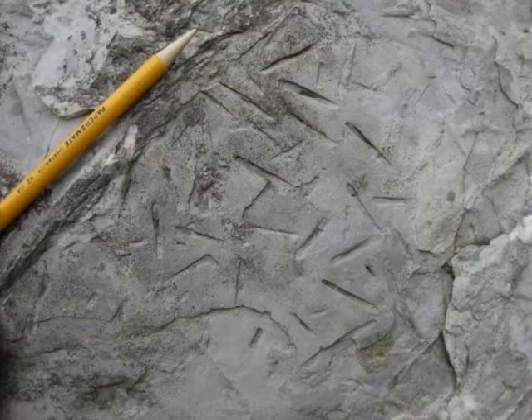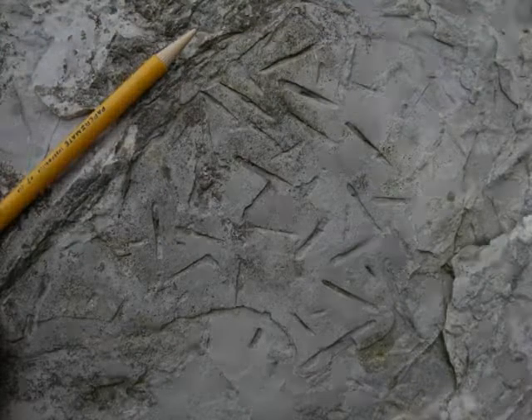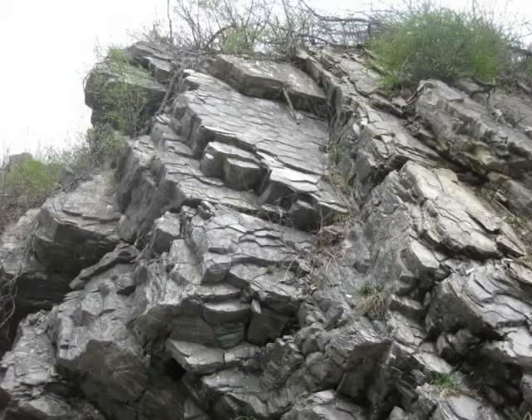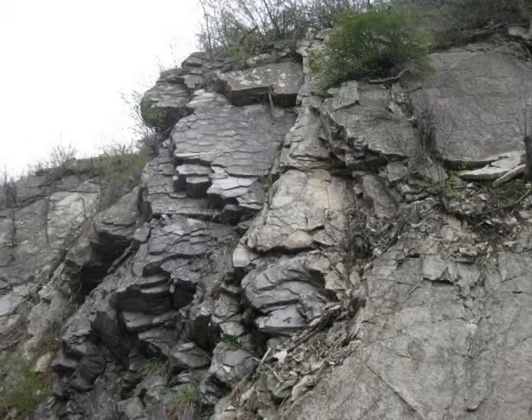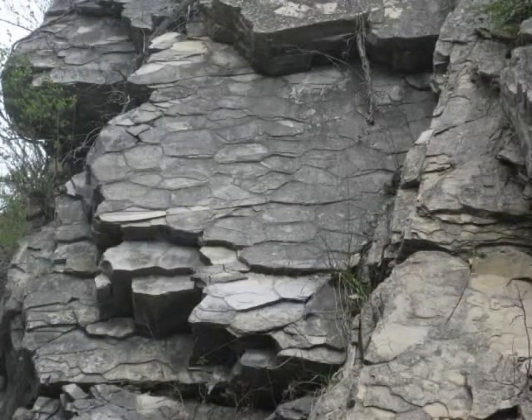Here is a close up. This is my favorite part of the outcrop — it is west of the diplocraterion exposure and up section. Polygonal mud cracks are evident in the center of the image, and erosion of the outcrop has proceeded along the ancient mud crack surfaces. Mud cracks form in areas where wet sediment dries out, such as in the intertidal zone.